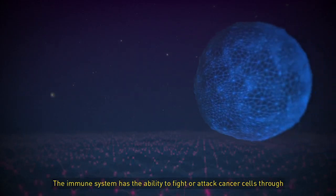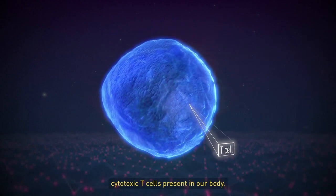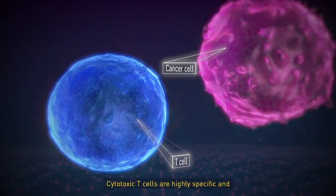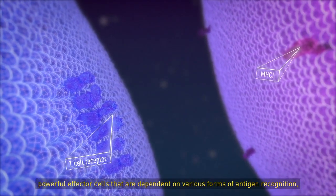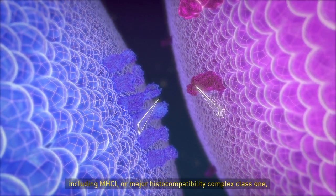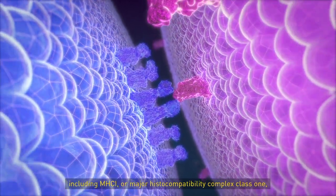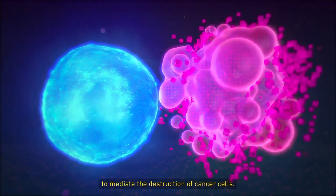The immune system has the ability to fight or attack cancer cells through cytotoxic T-cells present in our body. Cytotoxic T-cells are highly specific and powerful effector cells that are dependent on various forms of antigen recognition, including MHC1, or major histocompatibility complex class 1, to mediate the destruction of cancer cells.